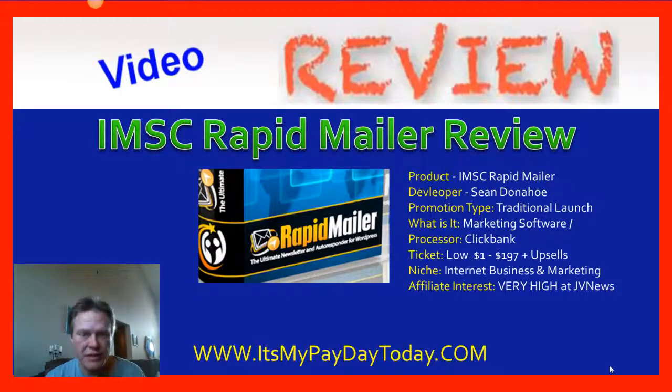I make a lot a month — several thousand dollars every month in fact — and I don't spend money on products like this. IMSC Rapid Mailer is an autoresponder. If you're going to make money from home, if you're going to have a home business, you do need an autoresponder, but you can take advantage of a free one. You don't have to spend money.